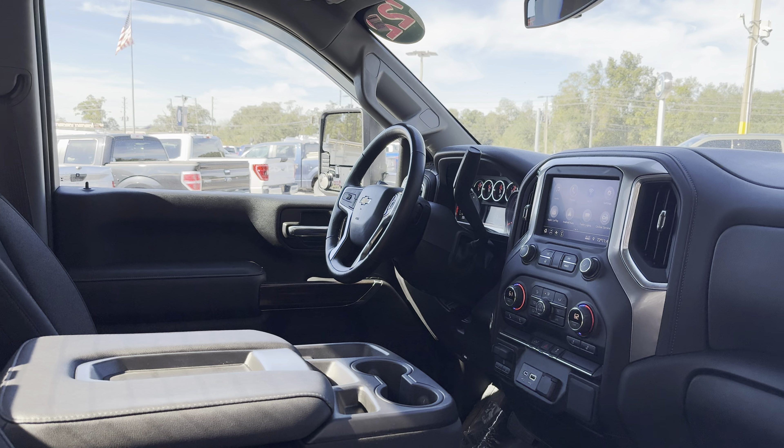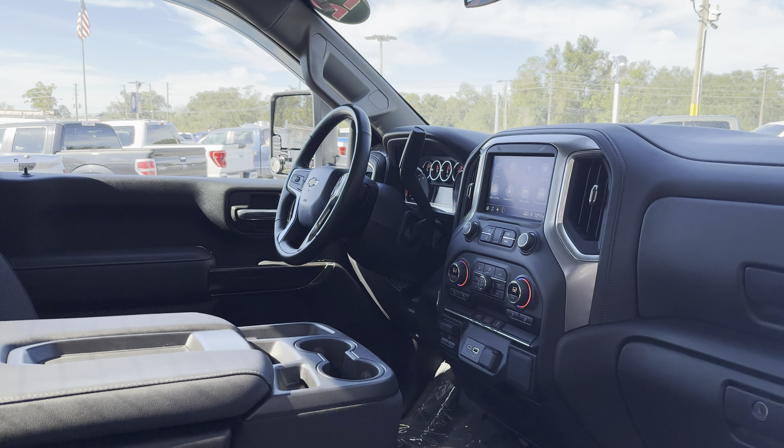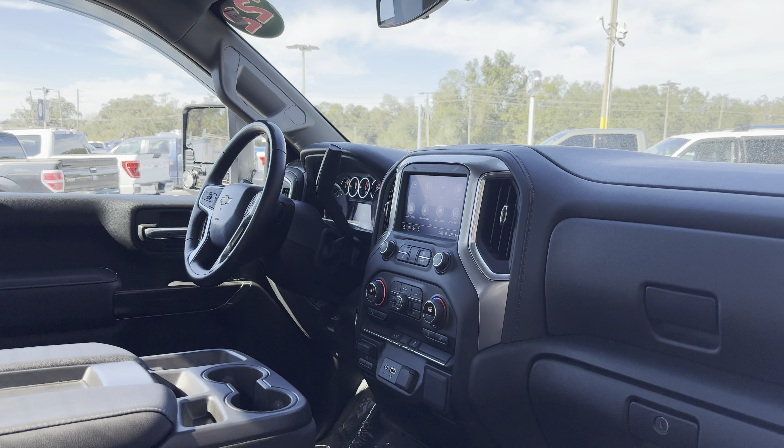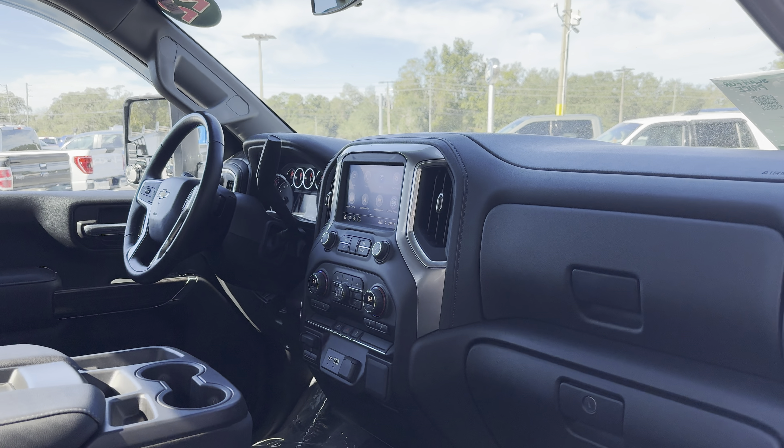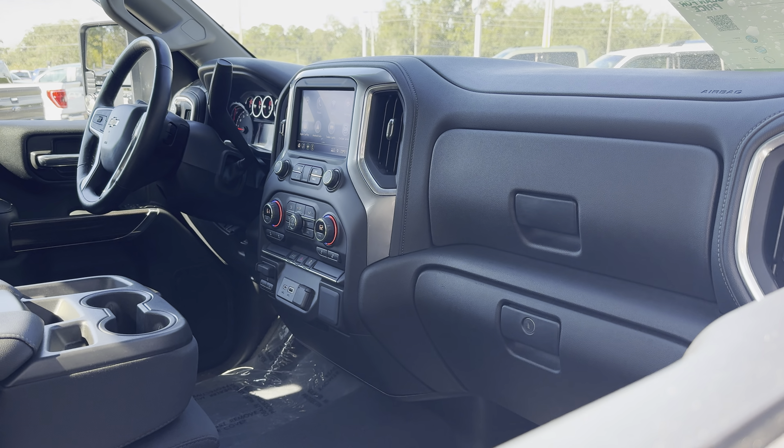Power driver's seat, power windows, locks and mirrors, OnStar, leather-wrapped steering wheel, remote start, Apple CarPlay, Android Auto, satellite radio, heated seats, trailer brake controls.